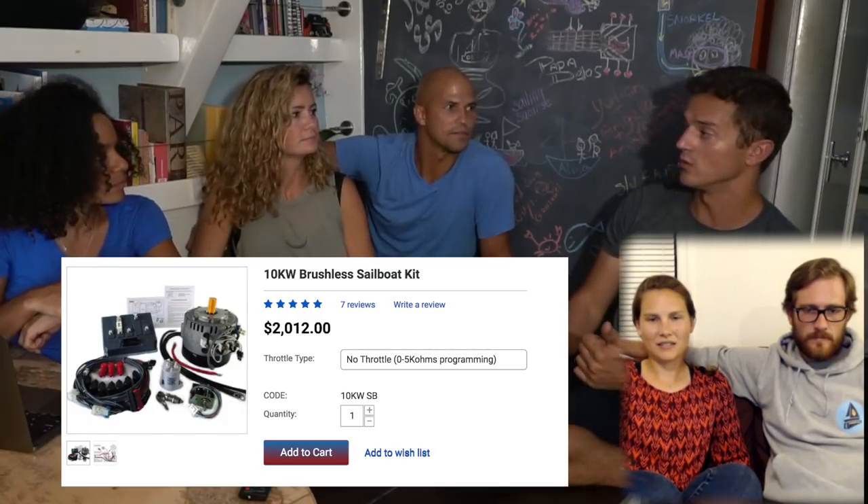So our basic setup: we have Chevy Volt batteries, 333 amp hours at 48 volts. The motor is a Mont Energy 15 — we'll link all the details. It was a kit we bought from Thunderstroke, designed for a sailboat.